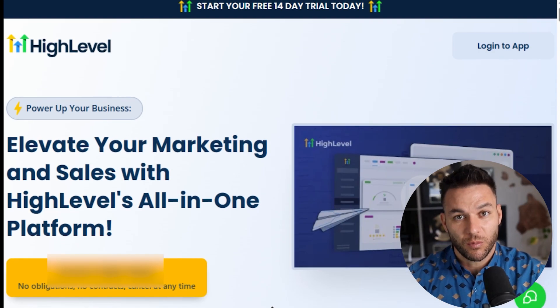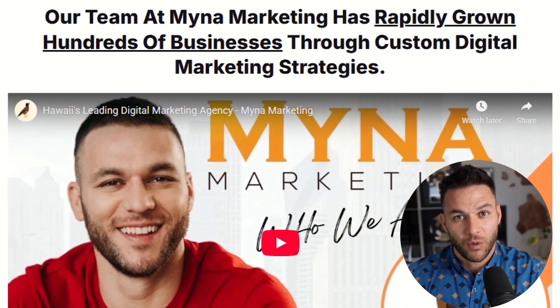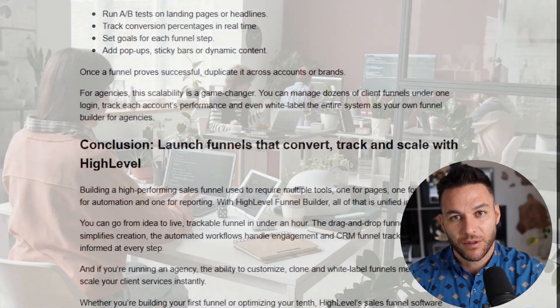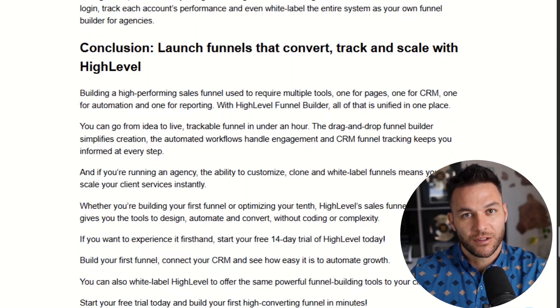Step one is selecting your sub account. If you're running an agency like I do, you're probably managing multiple clients. High Level lets you create separate sub accounts for each business, keeping everything organized — your real estate client's funnel doesn't mix with your coaching client's funnel. Clean and simple.